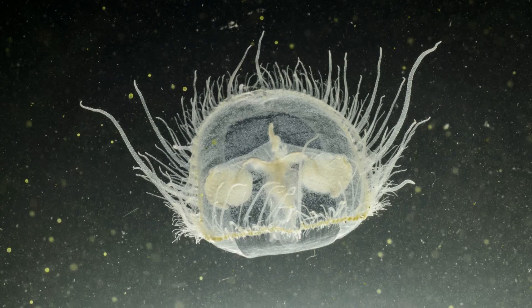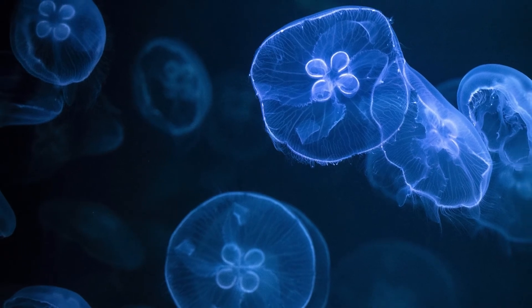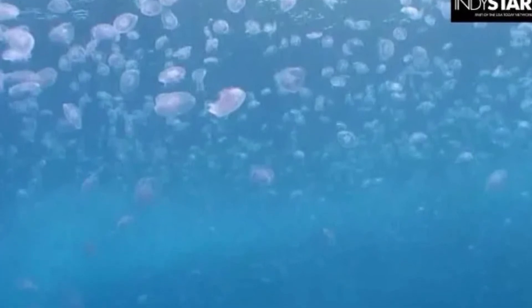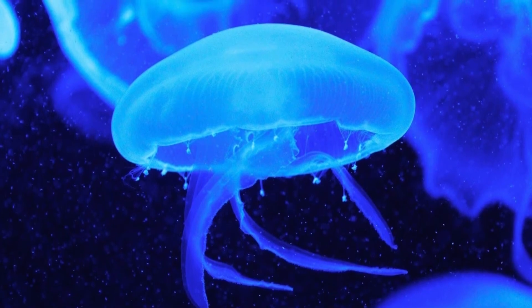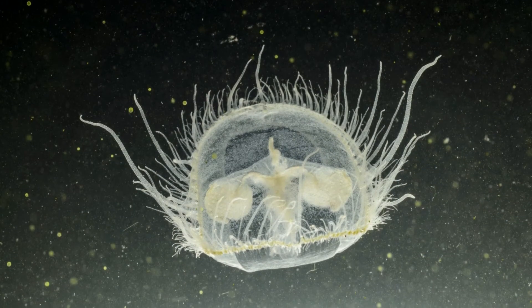The edge of the medusa's bell bears as many as 400 tentacles of various lengths. The longer ones help the animal swim, while the shorter ones help it feed. These tentacles have nidocytes which in turn hold nematocysts, which paralyze prey and pull it into the mouth. After the food is digested, the waste is expelled from the mouth. The tentacles also have eye spots at their tips.